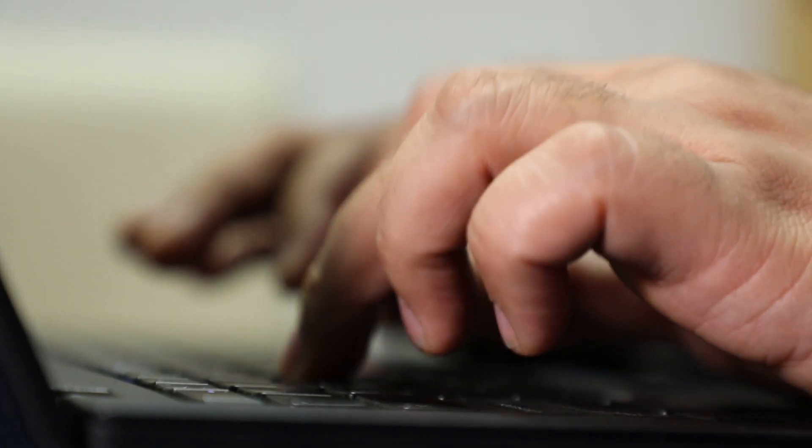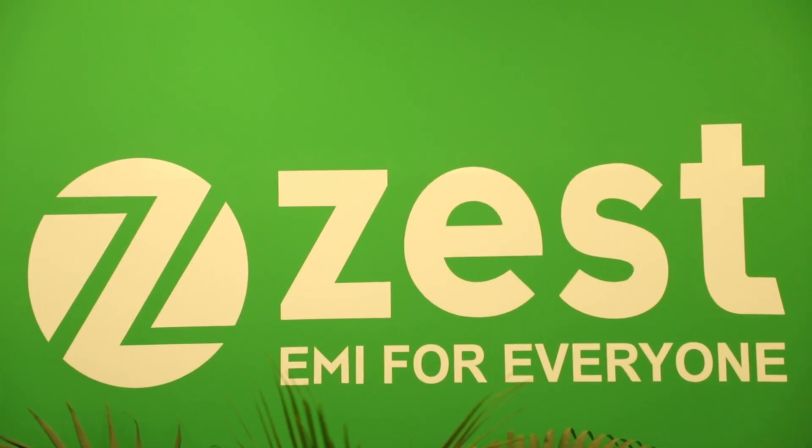They have been absolutely responsive and they're with us during the journey. ZestMoney is about 6 million customers and 3,000 merchants as of today. Every day we add more customers and every day we add more merchants.